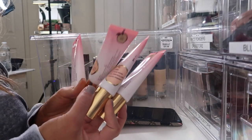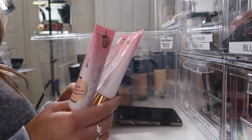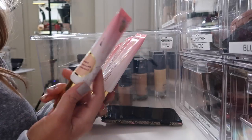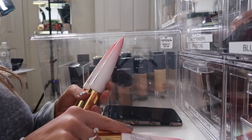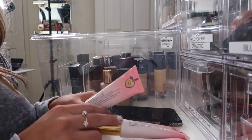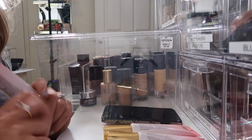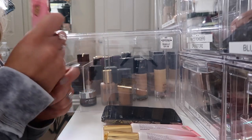We also have the Peach Perfect Foundations from Too Faced — I love this foundation, I think it's amazing. I have four shades: light beige, neutral beige, warm beige, and sand. I can definitely tell I use sand a lot, so I'm going to keep sand, warm beige, and light beige. I can definitely mix the actual colors, and I will donate neutral beige because I haven't used this one.